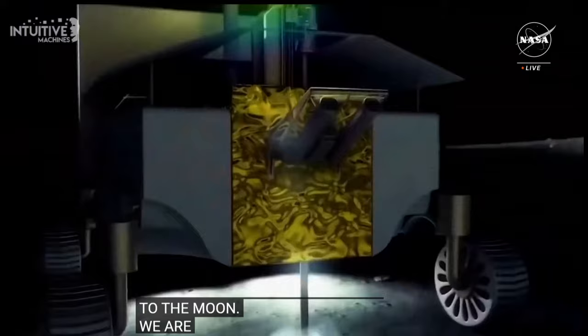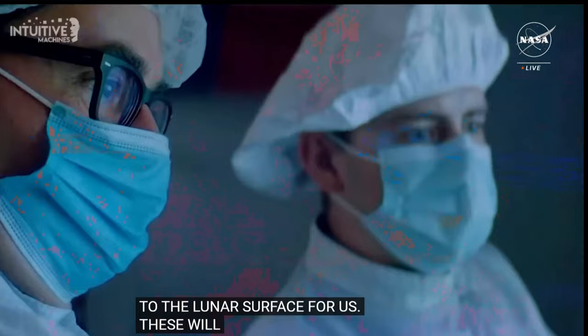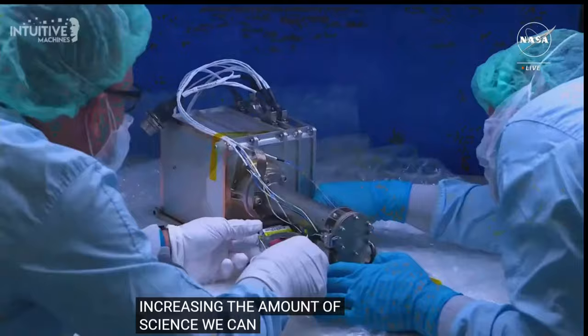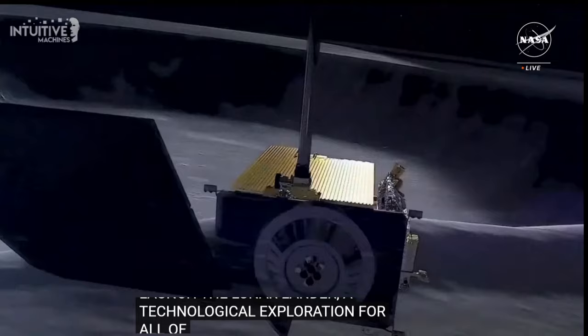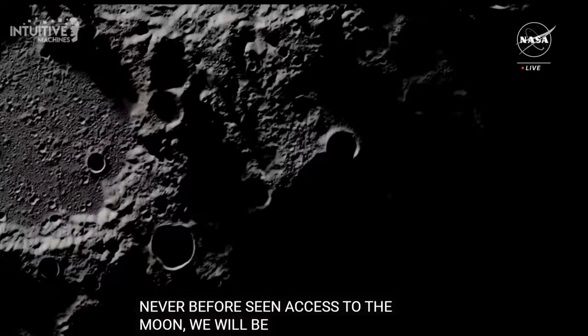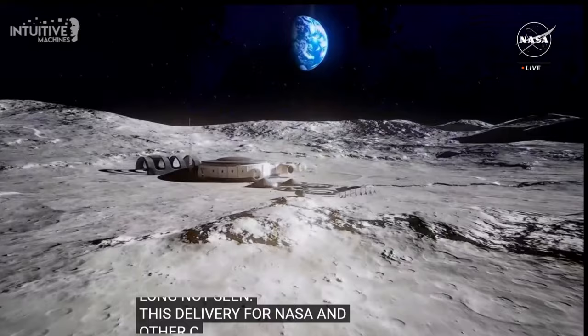We are enabling American companies to send our payloads to the lunar surface for us. These delivery services will expand our capabilities for exploration, radically increasing the amount of science we can achieve. This high-risk, high-reward initiative will invest in and leverage the entrepreneurial spirit of American innovation to launch a commercial lunar marketplace, advancing technology and exploration for all of us. With this never-before-seen, streamlined access to the moon, we will be able to make novel measurements and develop technologies that scientists have long wanted to do on the lunar surface.